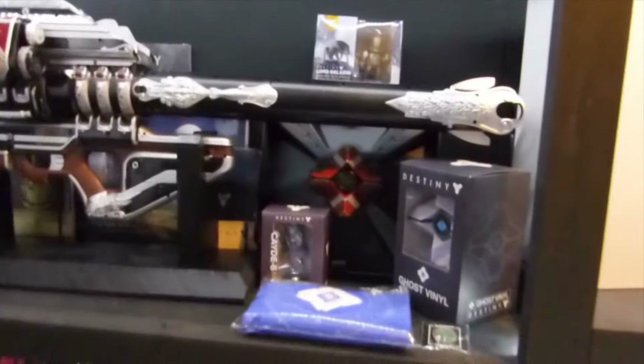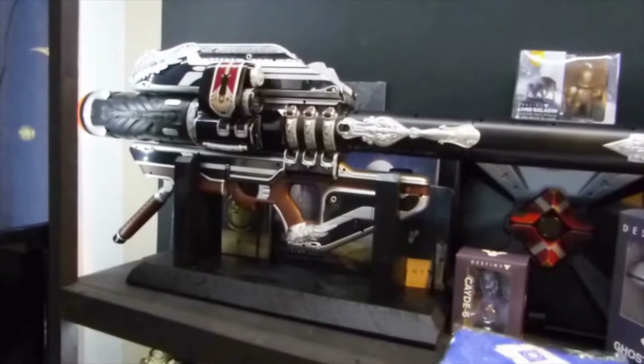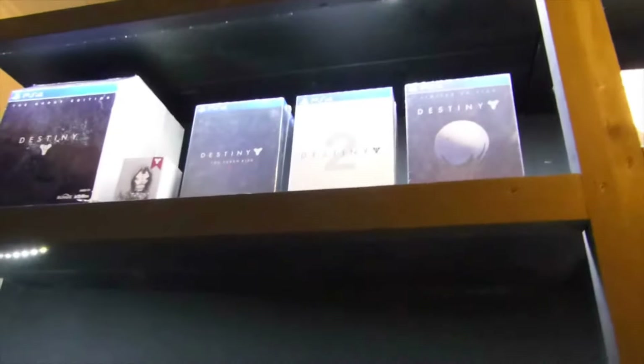Some more stuff, and a life-size Gjallarhorn, and here's some collector's edition, limited edition. So that's pretty much the collection, and we're going to start up here.